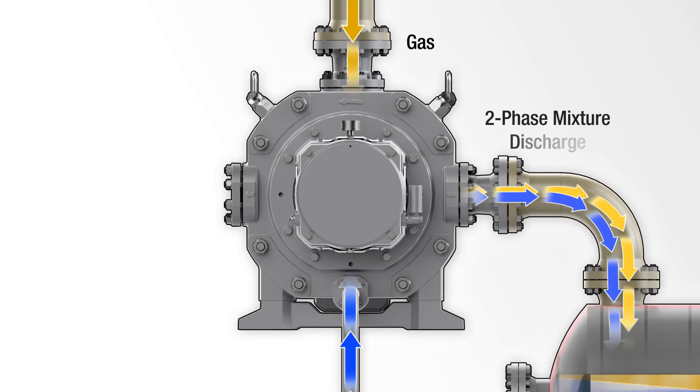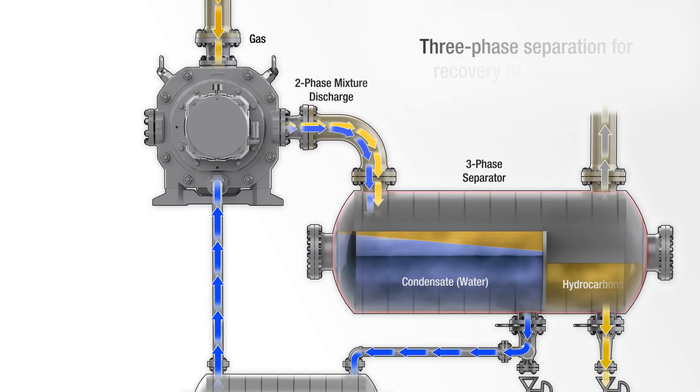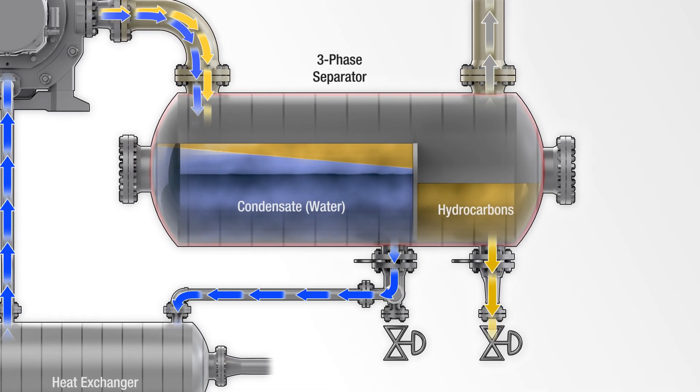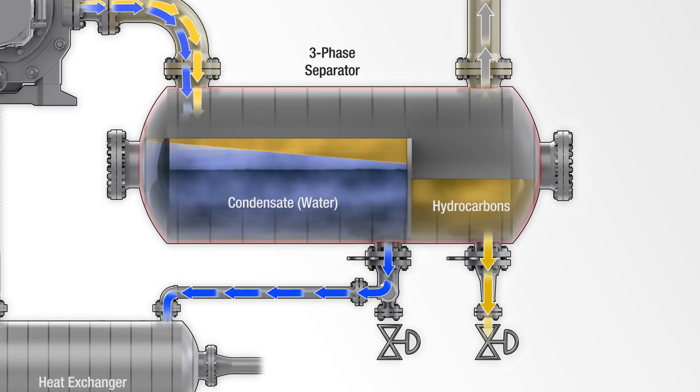The two-phase mixture then flows into a three-phase horizontal separator. The gas is cooled and the condensate is removed from the process. The compression temperature is kept low to prevent polymerization of the unsaturated hydrocarbons. The condensation flows are routed to a treatment process or fractionated separately.